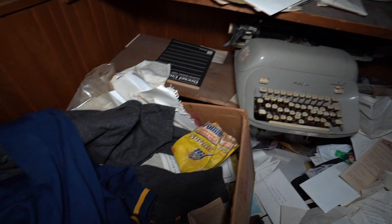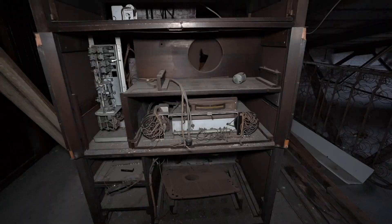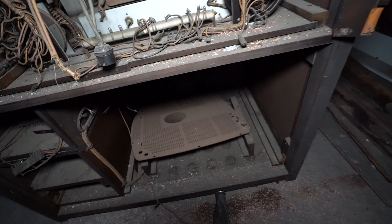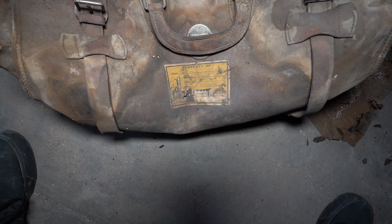Another typewriter — how many is that, like five now? This is very narrow. Nothing left. This looks like a radio or transmitter — very old. Got some luggage, the name is gone.